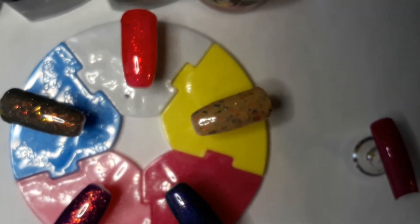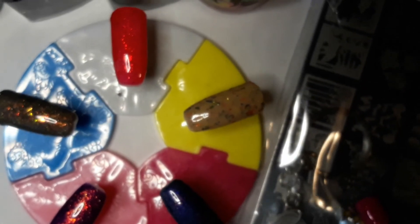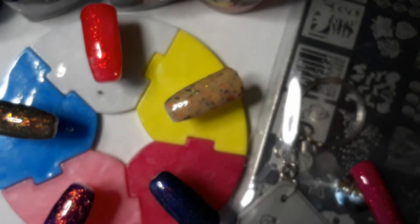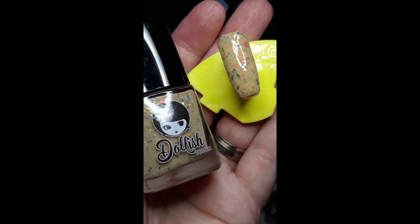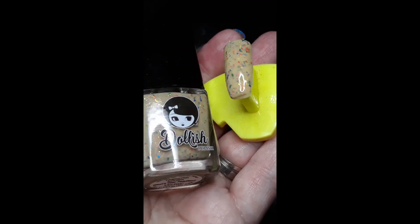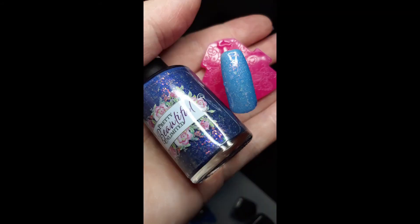Maybe I'll do a review of the stamping plate in another video because I'd really like to show it to you — but that's everything I got, including my stamping plate. Sorry about the darkness, guys — thank you for watching my video. If you liked it, please don't forget to like, subscribe, and click that bell. Good talking to you guys and as always, stay safe — bye!